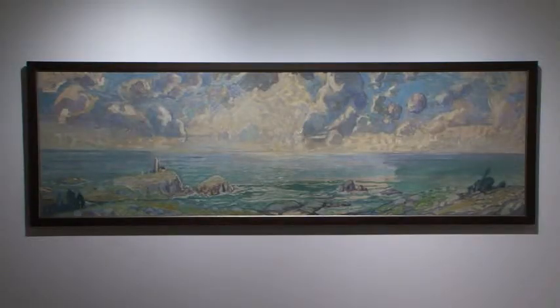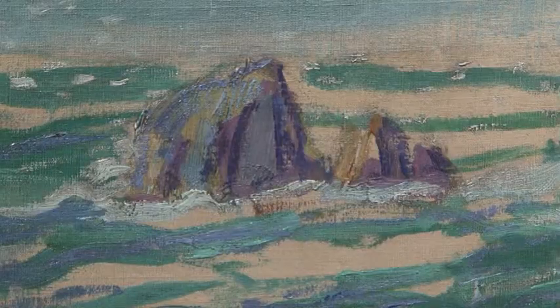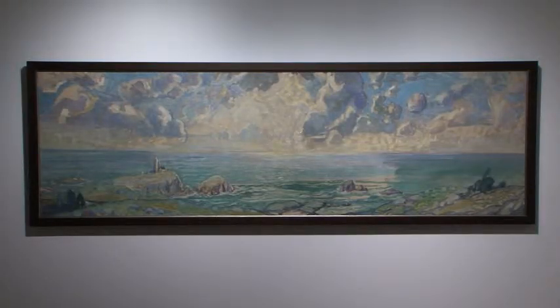Chebucto Head is near the mouth of Halifax Harbour, in contrast to the Bedford Basin which is the furthest innermost reach of the harbour. This painting is entitled View from Chebucto Head, and I included it because this is where Lismer's interest in landscape coincides with strategic considerations. Looking at the landscape, you can see that the sky is very bright but the clouds are very heavily modelled so that they almost mirror the rocks below. The horizon line almost divides the painting in half, adding to the sense of a mirror illusion.